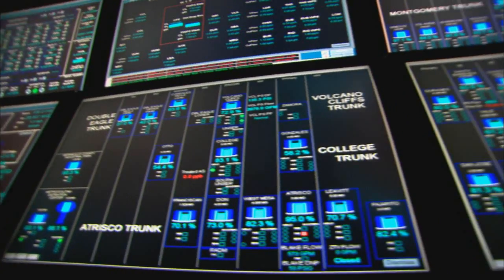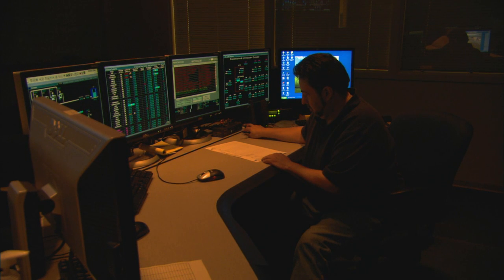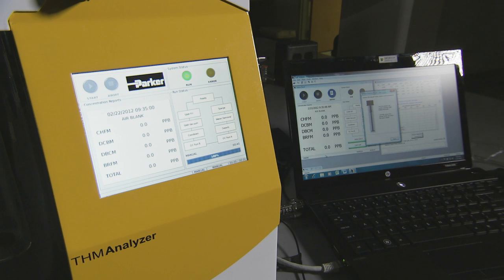Now, if we make a change or are trying a certain system toward removing THMs, we can immediately measure the effect of that new introduction to the system and find out whether we are going in the right direction or the wrong direction, or if we have to optimize some of our processes. Having results in under one hour has no other alternative, and this is really one of the best things we have acquired as far as measuring THMs is concerned.